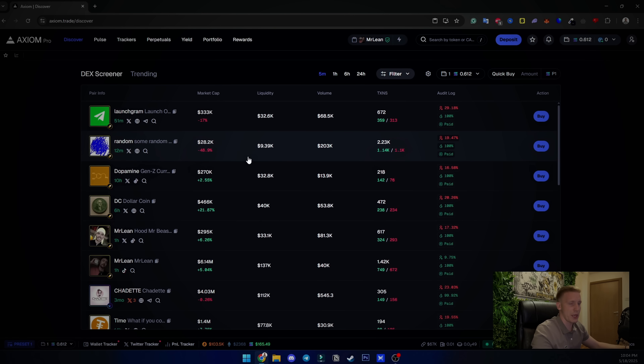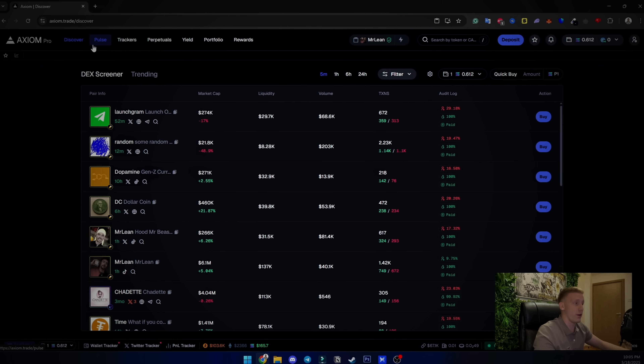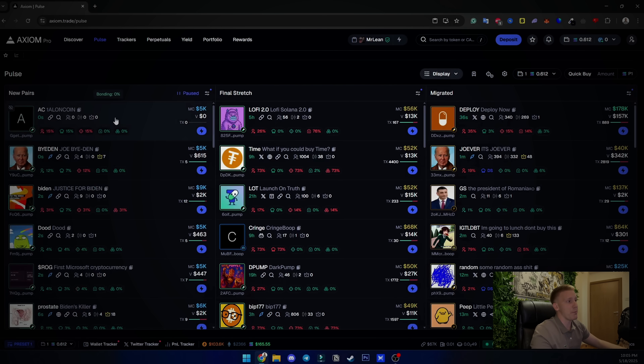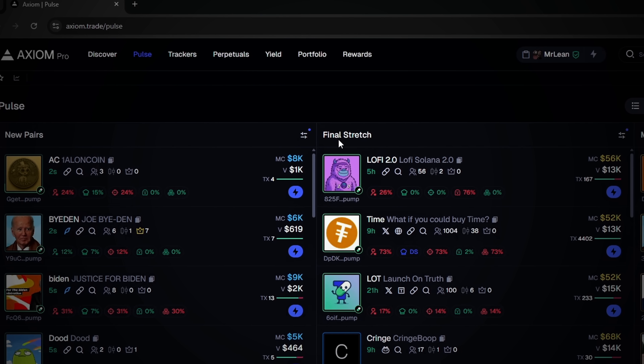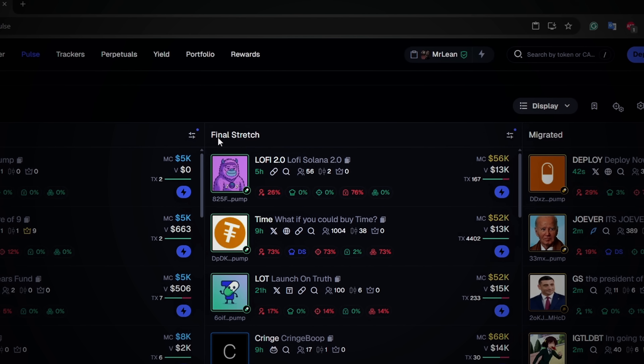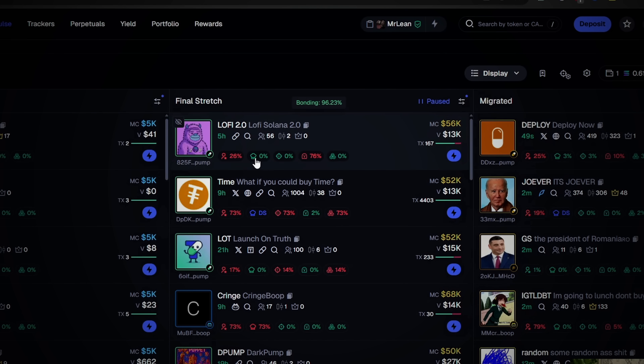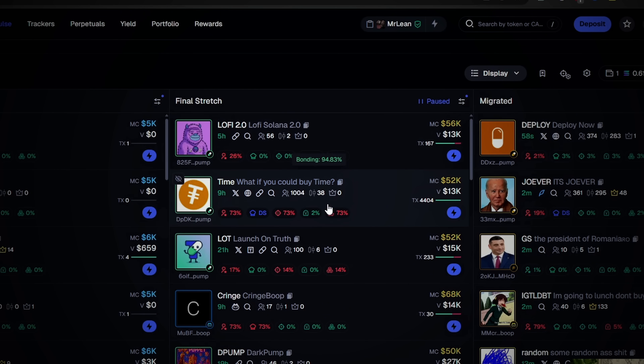When you head over to the Pools section, you can see all the pump.fun tokens — the new pairs just created, tokens about to migrate called 'final stretch,' and the already migrated ones. You can quick buy here, and you can see top holders, snipers holding, insiders holding, and bundle holding. Axiom is really a powerhouse at spotting bundlers.